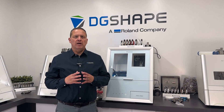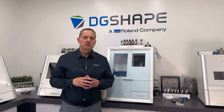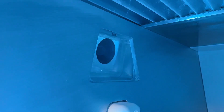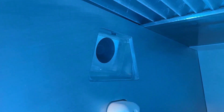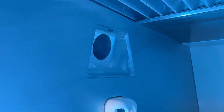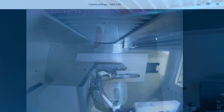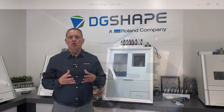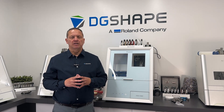Built-in integrated webcam — seeing is believing. The new integrated webcam allows users to monitor from anywhere, anytime, on any device. The new DWX53D dental milling machine features a seamlessly integrated webcam for round-the-clock remote monitoring and milling capabilities.